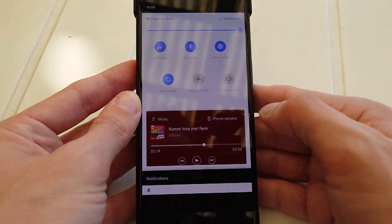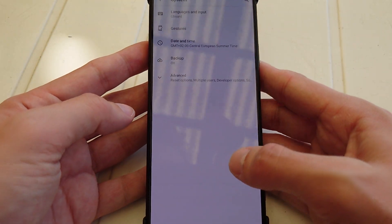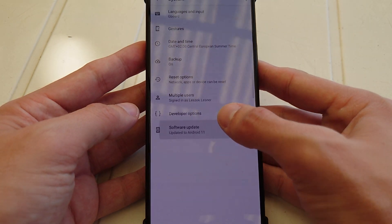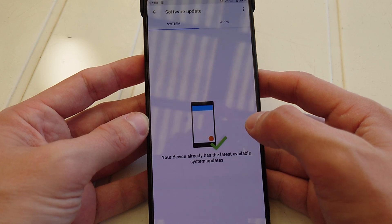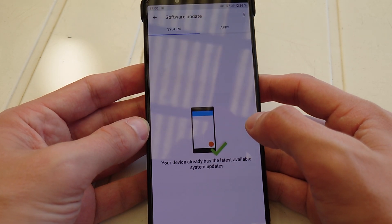Go into your Settings, scroll down to System, click on Advanced, then click on Software Update, and it should appear there. I can recommend you to install this brand new update.